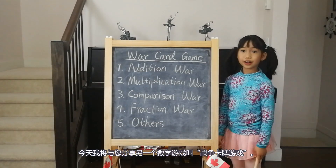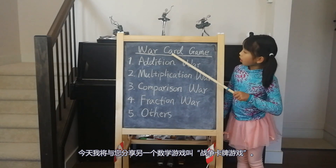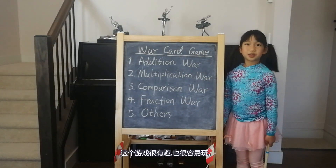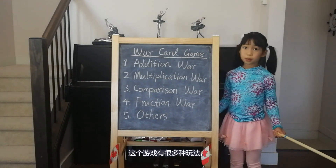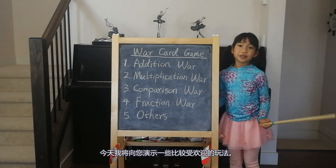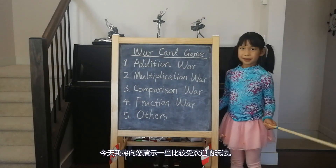We are going to share more math games in different videos. If you like our videos, please subscribe to our channel. Today I'm going to show you another math game called War Card Game. This game is really fun and easy to play. There are a lot of ways to play this game — today I'm going to show you some popular ones.